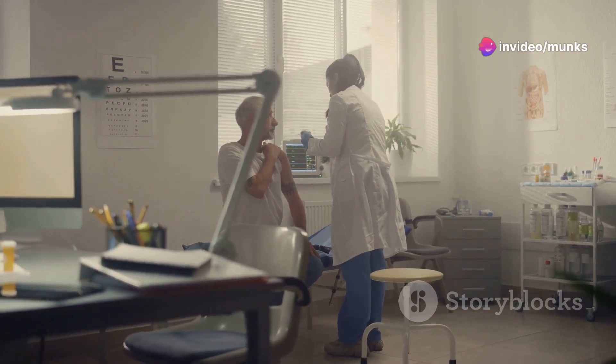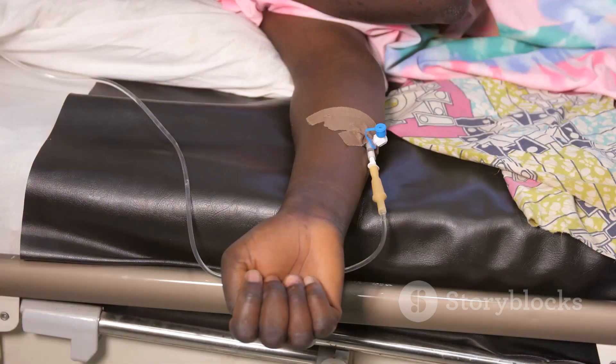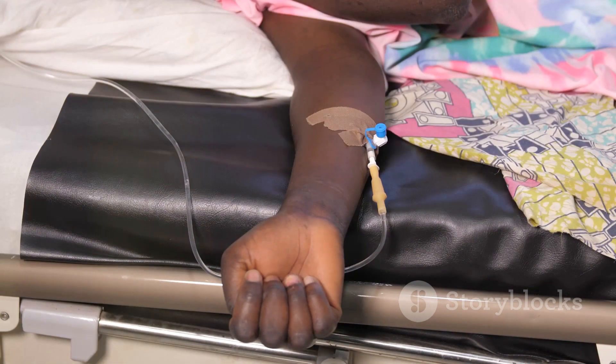Remember, the information in this video is intended as a reference only. Always consult your healthcare provider for specific advice on preventing and treating tetanus.